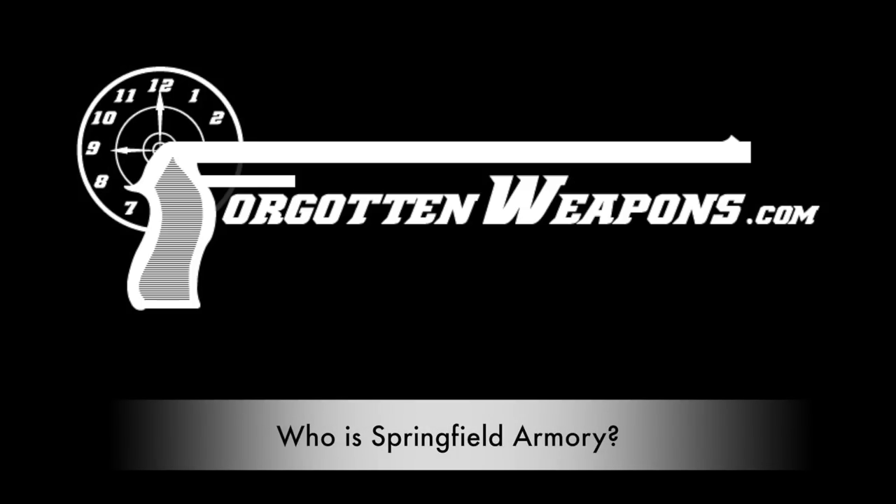Hi guys, thanks for tuning in to another video on ForgottenWeapons.com. I'm Ian McCollum, and today we're going to talk about the history of another major American gun company. Specifically today, we're going to be looking at Springfield Armory.